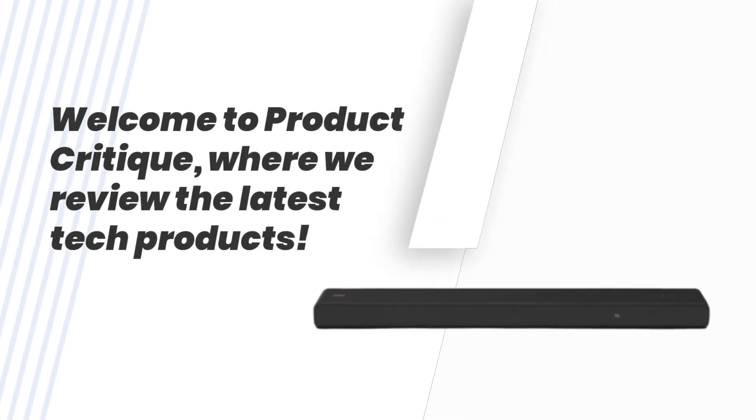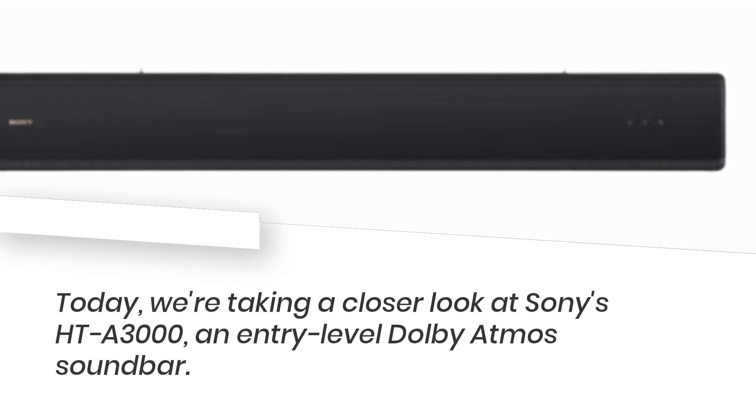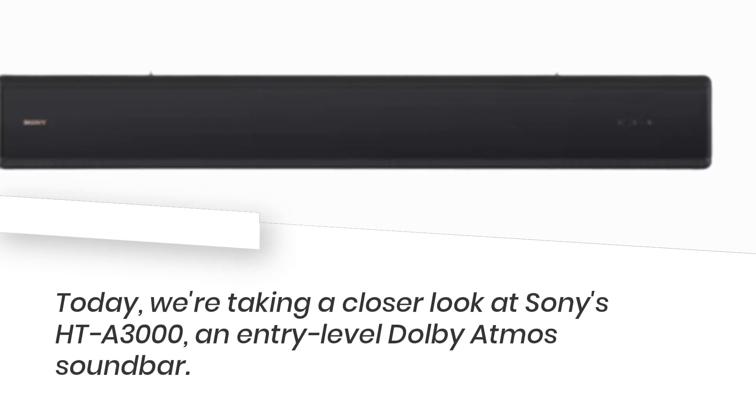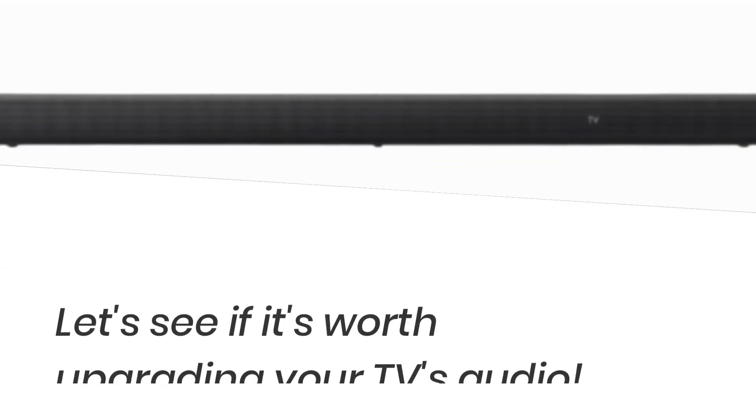Welcome to Product Critique, where we review the latest tech products. Today, we're taking a closer look at Sony's HT-A3000, an entry-level Dolby Atmos soundbar. Let's see if it's worth upgrading your TV's audio.